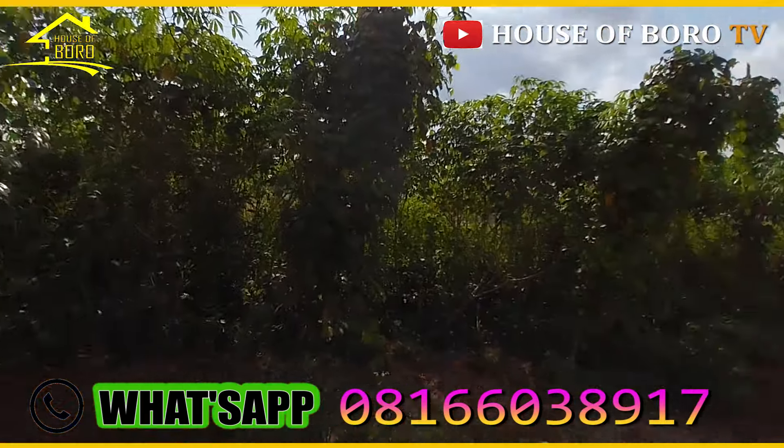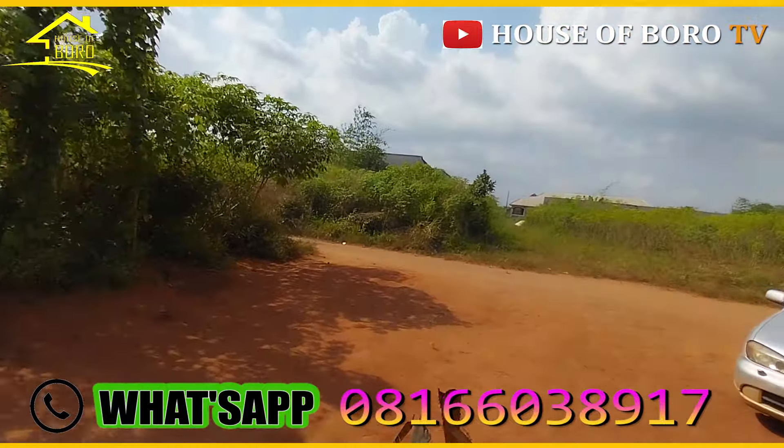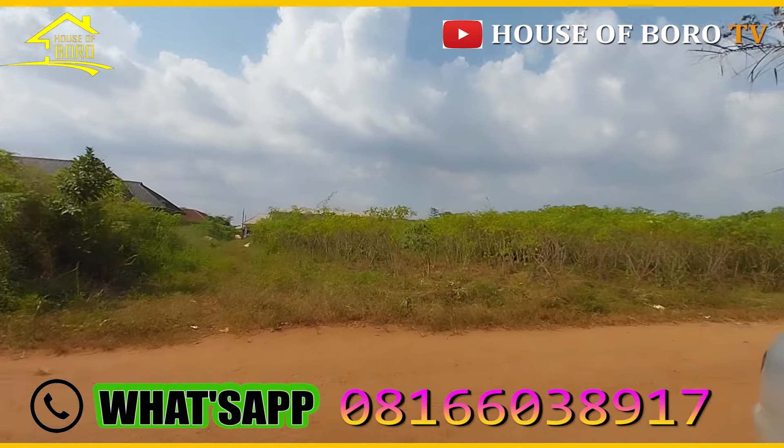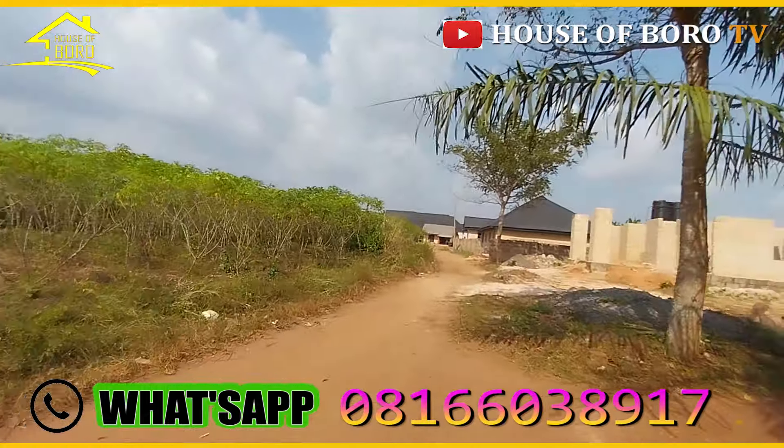Currently I have a cassava farm inside and all. There are houses around — there are living houses around the plot.